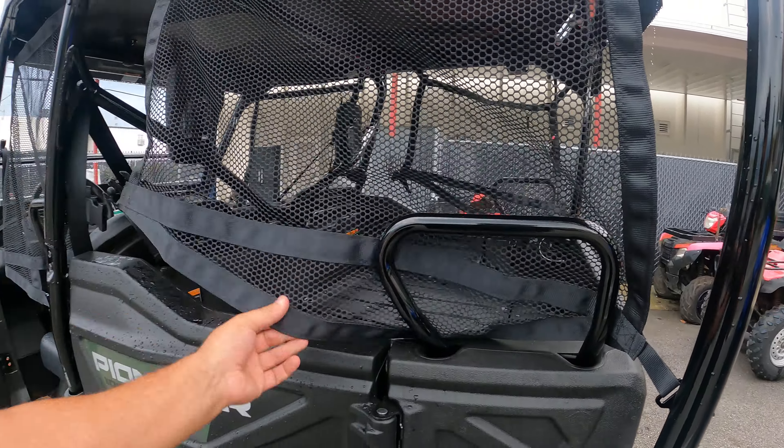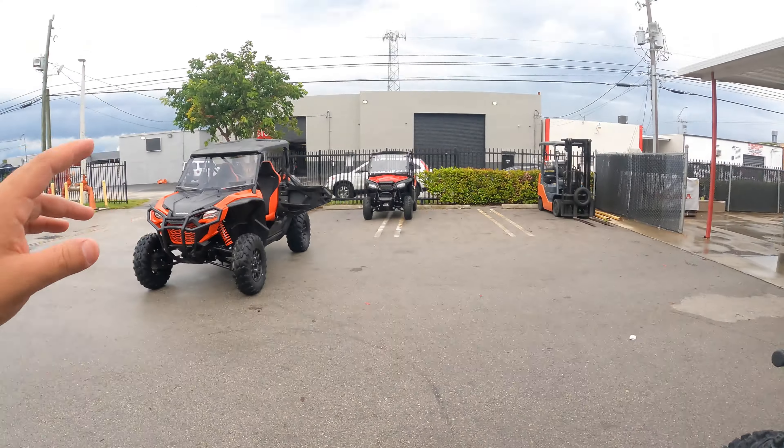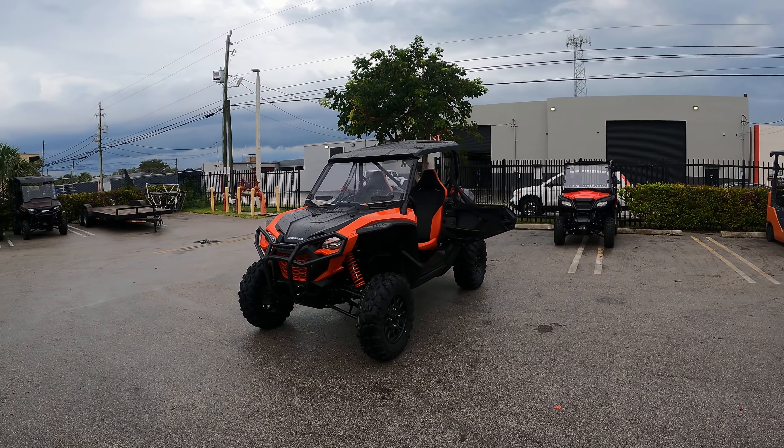The cool thing about the Honda Pioneer is you can fit three people in the front row. With this two-seater Talon, you can only fit two people.